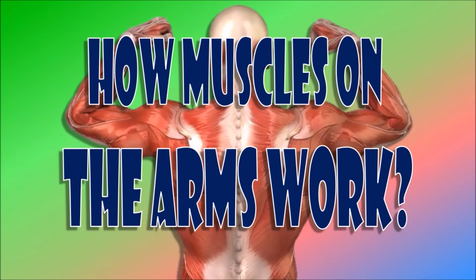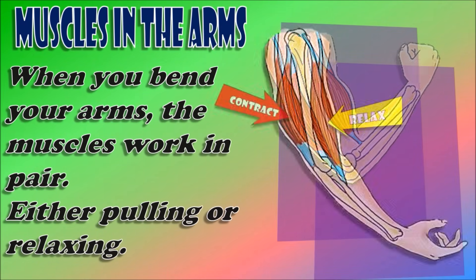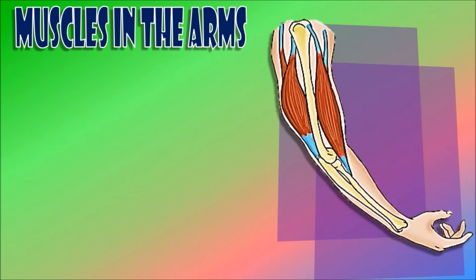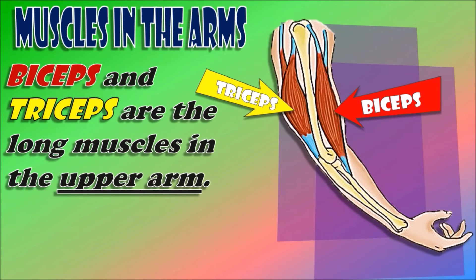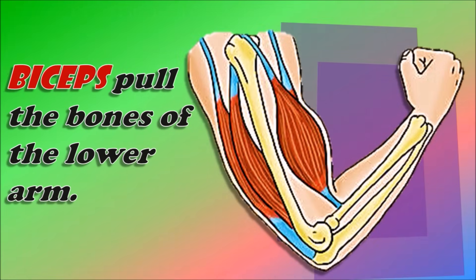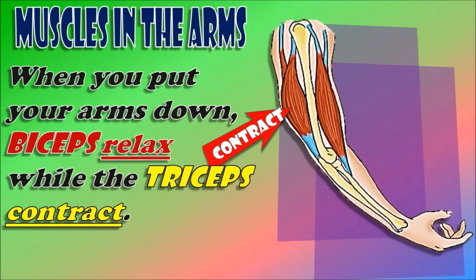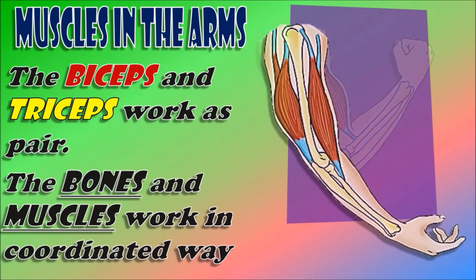Let's see how the muscles on your arm work. When you bend your arm, the muscles work in pairs, either pulling or relaxing. The biceps and triceps are the long muscles in the upper arm. When you bend your arm, the biceps contract while the triceps relax. The biceps pull the bones of the lower arm. When you put your arms down, the triceps contract and the biceps relax. The biceps and triceps work as pairs, and the bones and muscles work in a coordinated way.